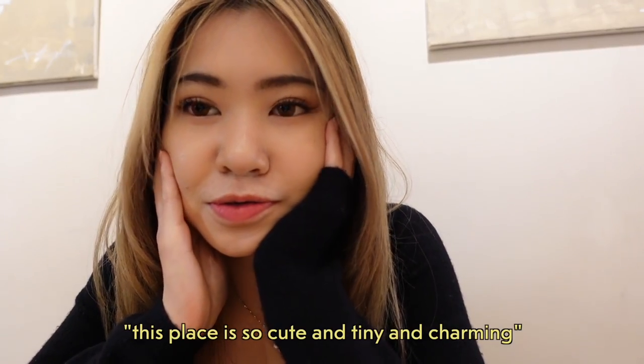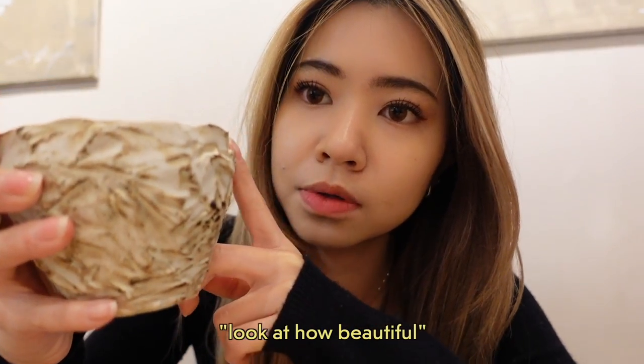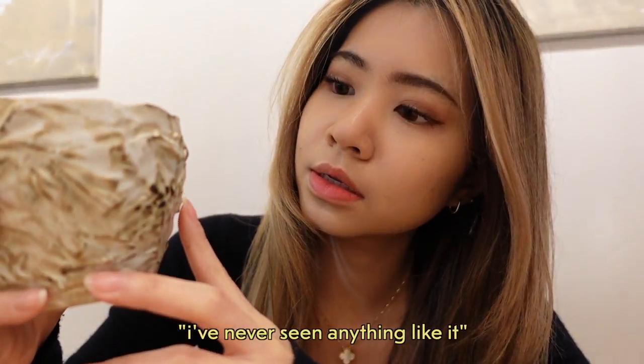This place is so cute and tiny and charming. You can buy these espresso cups — it's got a beautiful vibe and I've never seen anything like it.